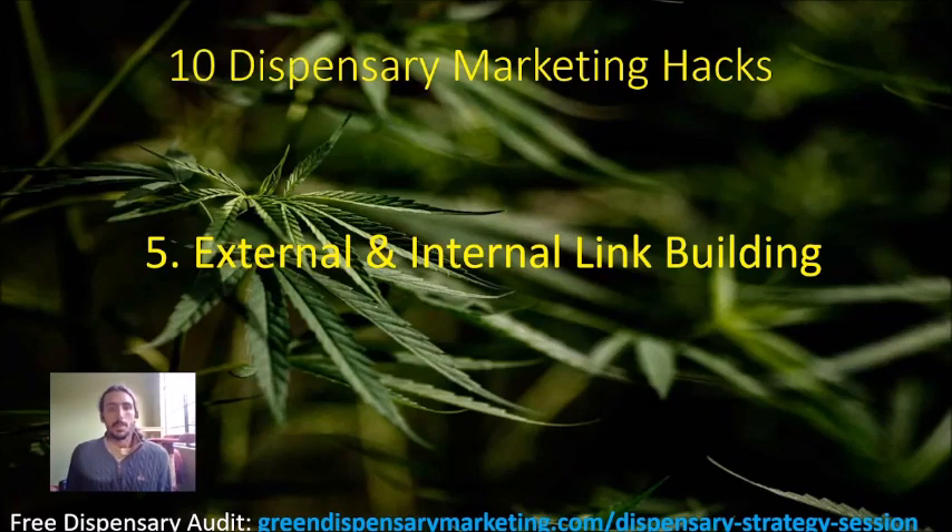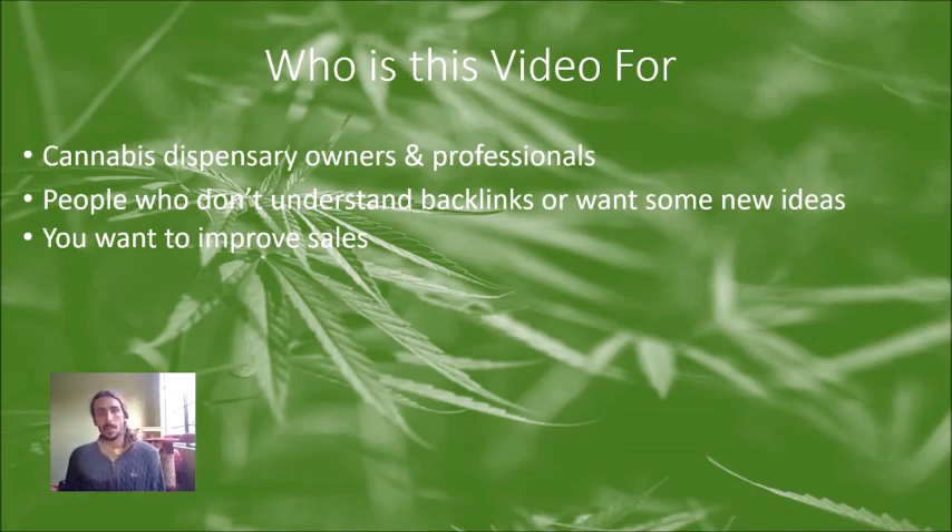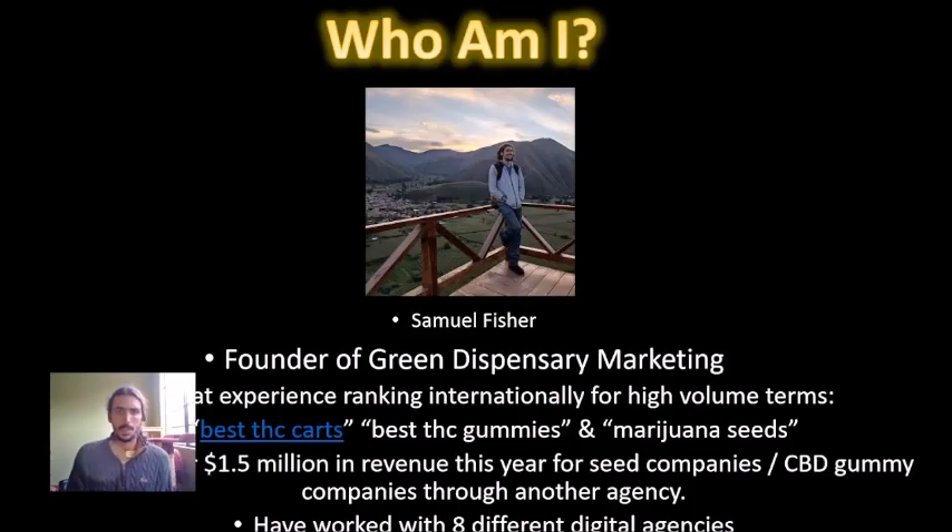What's up, cannabis dispensary owners — Samuel Fisher back again with my 10 Dispensary Marketing Hacks series, continuing with external and internal link building. In this video I'm going to break down exactly how a professional digital agency would handle your link building strategy. This video is for you if you're a cannabis dispensary owner, don't understand backlinks, need new ideas, or aren't getting rankings for your target keywords.